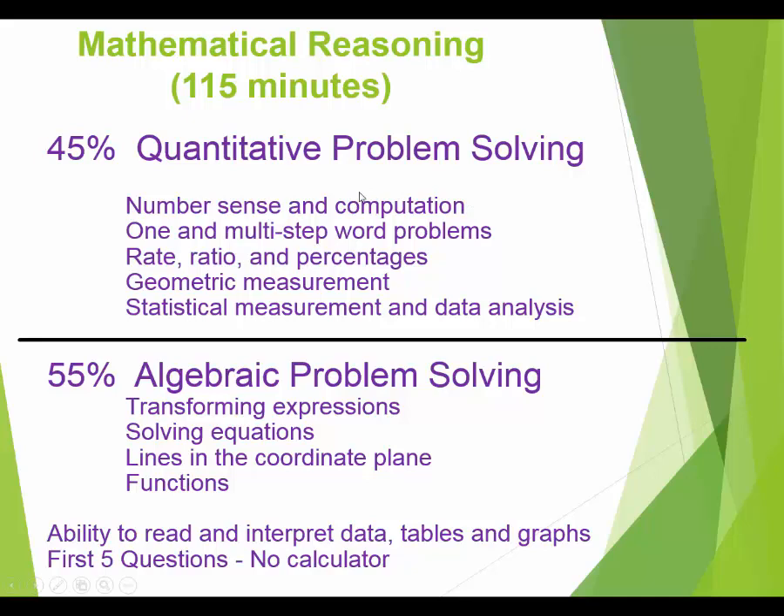Quantitative problem solving includes all the computations from elementary school — adding, subtracting, multiplying, dividing — with all kinds of numbers like fractions and decimals. It also includes number sense and divisibility concepts, word problems, rate, ratio and percentages, geometry, and statistics and data analysis. But more than half of the test is algebraic problem solving, so there will definitely be algebra.